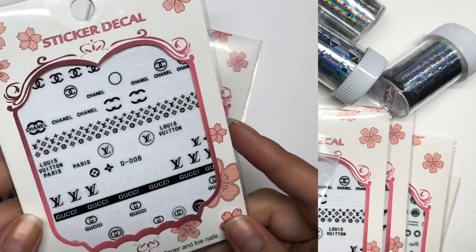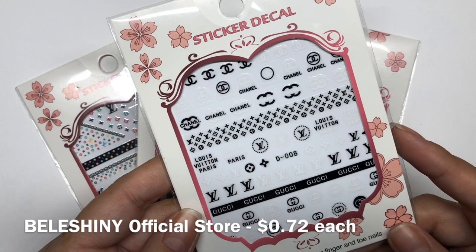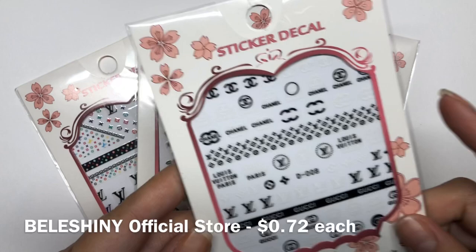Let's just jump right to it. So the first ones that I got were these beautiful Chanel, Lusiton, and Gucci nail stickers. I thought these would be super cute with a fun nail art, so definitely cannot wait to try this out.